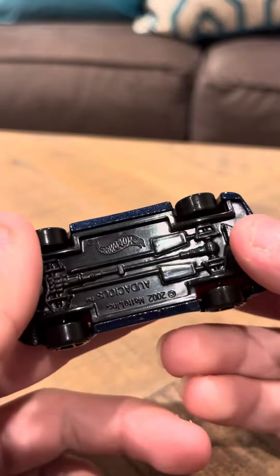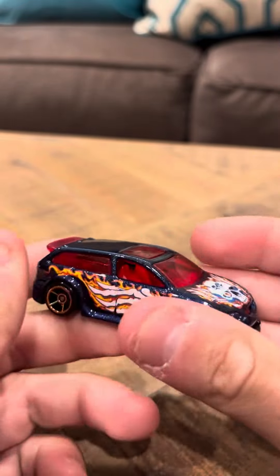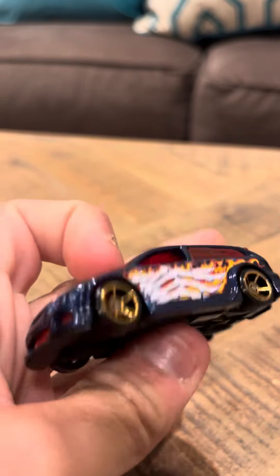And it has Faster Than Ever wheels, if you look at it. So yeah, it's going to be my review today on the Audacious from the Monster series. Thank you. Have a good day.